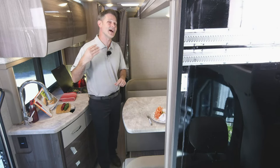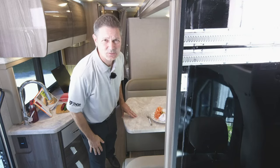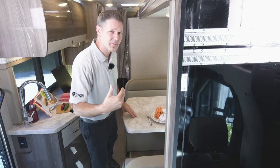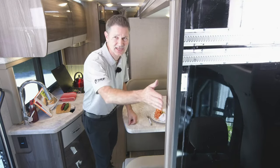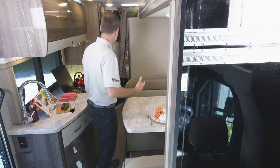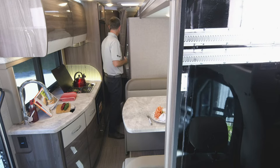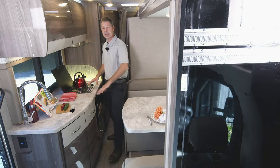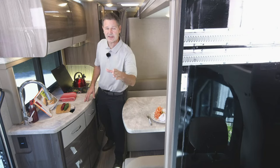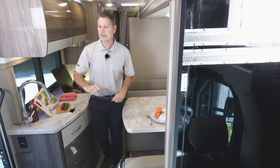We are going to walk you through everything, front to back, in and out. The first thing you need to do is get this wall out of the way — open this up. I have it closed right now. The point here is to show you: when you are traveling in your 24TT, you can access the bathroom, your refrigerator, and the kitchen. When you put this slide wall out, you are opening up a world of excitement.